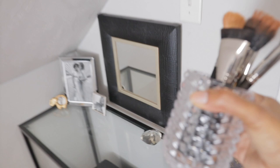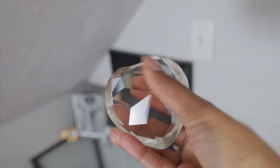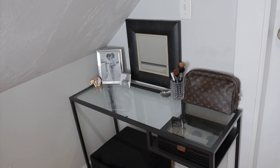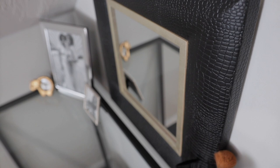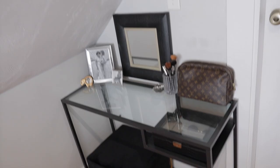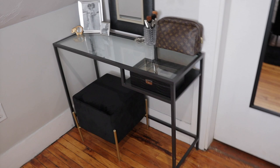I put my makeup brushes in this nice little crystal cup I got off of Wayfair — I'm actually cleaning my brushes today so ignore that. This crystal heart is a paperweight I found in my basement randomly, so I cleaned it off and added it to my vanity. The mirror I actually got from my mother — she wasn't using it so it was gifted, okay. I love this mirror so much. It has a nice snake print detail, and you'll notice throughout my room there's a lot of texture and detail in a lot of my pieces. In the corner I just have pictures of my mom and myself.